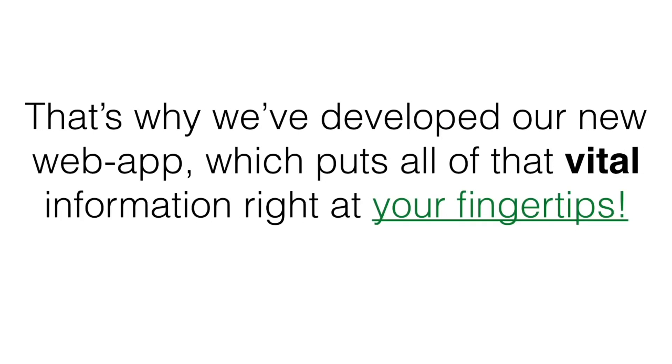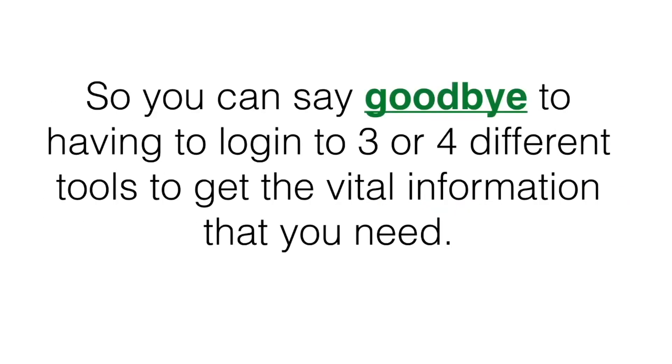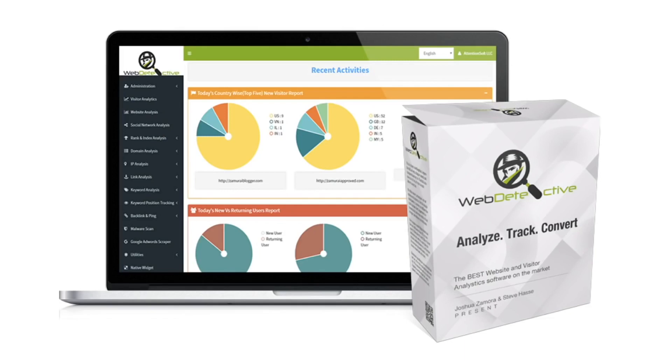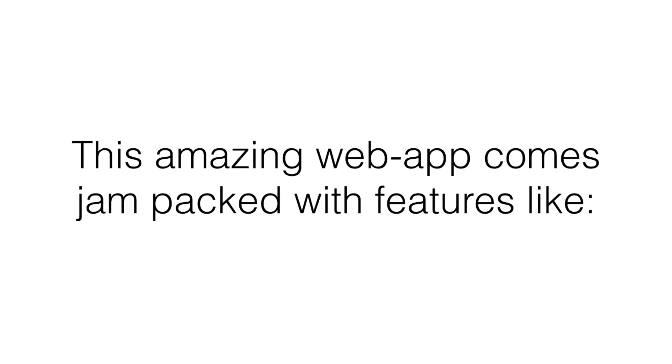That's why we've developed our new web app, which puts all of that vital information right at your fingertips, so you can say goodbye to having to log into three or four different tools to get the vital information that you need. We've got it all packed into one easy-to-use dashboard. Allow me to introduce you to Web Detective.